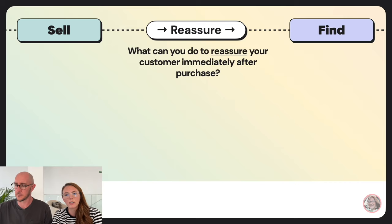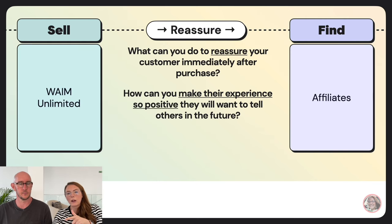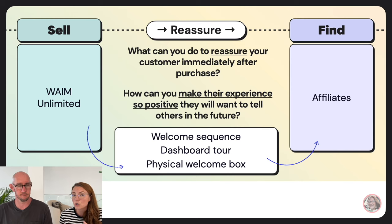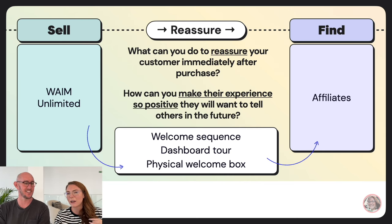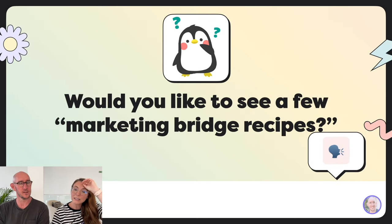Always think about what extra mile you can go to assure the person that their hard-earned dollars will get them a solution to their problem. And the reassure guidepost: what can you do immediately after purchase to make their experience so positive they'll want to tell others? We still have a welcome sequence and dashboard tour to get people acclimated. In the early days, we sent physical boxes with snacks and fun tokens — we were new and wanted to surprise and delight people to reassure them they made a good decision.